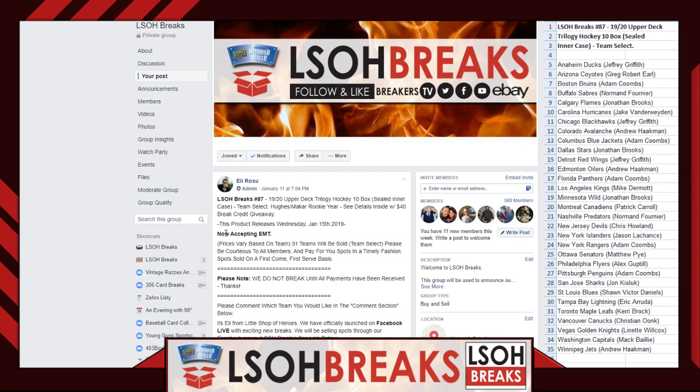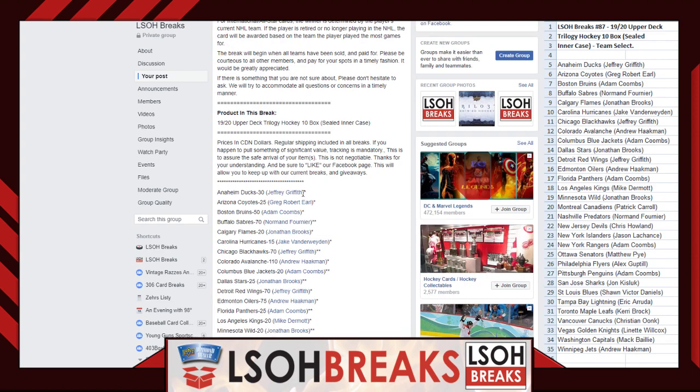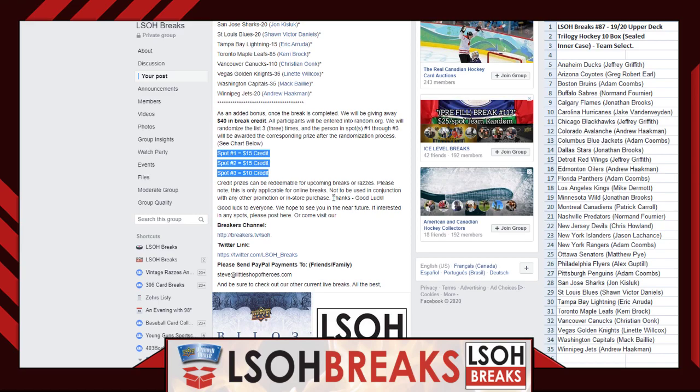Break 87 is 1920 Trilogy Hockey. We'll be doing a 10-box sealed inner case tonight. This is a team select break — participants purchased a select team at a select price, and other members were able to win a spot through our razz fillers. Congratulations to those members who qualified. 31 spots were sold representing all 31 teams. At the bottom of the post, we'll also be giving away $40 in break credit — top three participants will each walk away with a little extra.